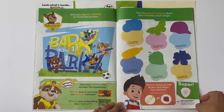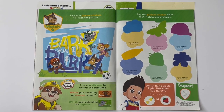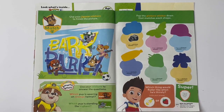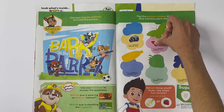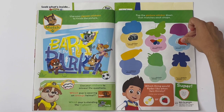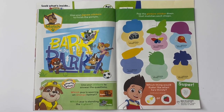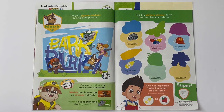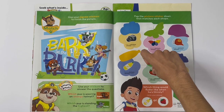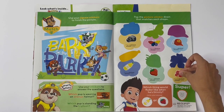Pop the picture sticker down that matches each shape. A camera, a butterfly, a cat, a lemonade bottle, a strawberry, and the last one looks like a ribbon but it's a flower.